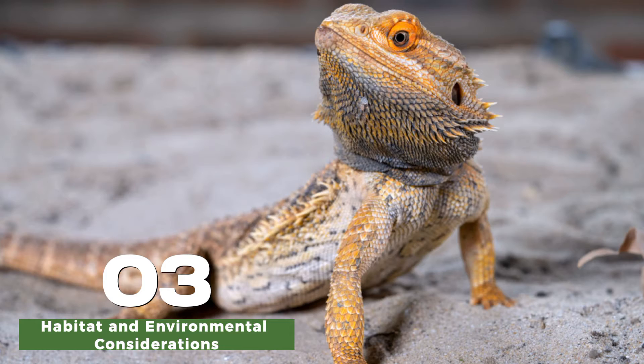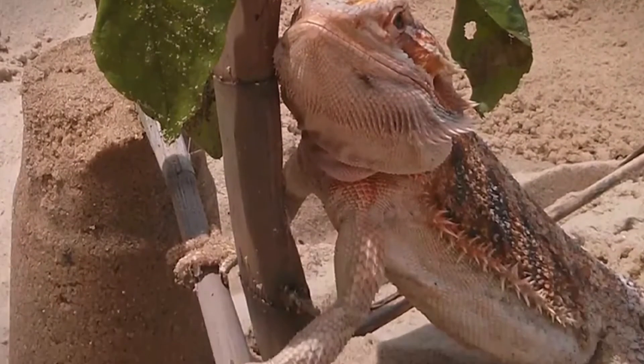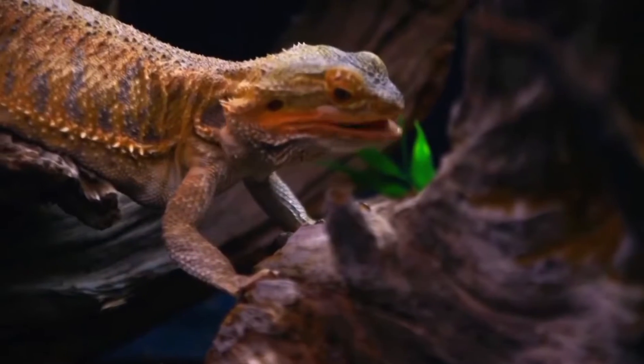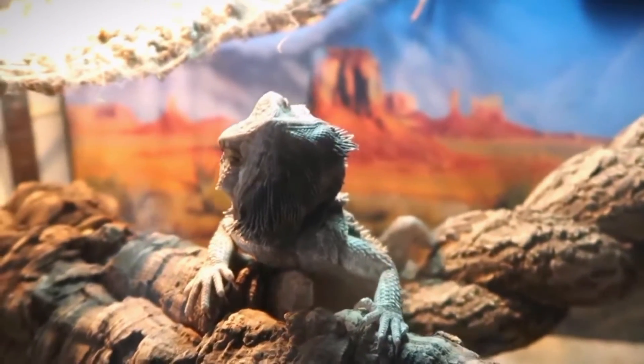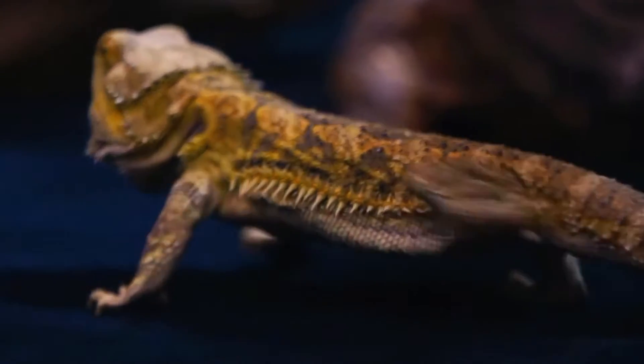Providing a suitable habitat is crucial for the growth and development of young bearded dragons. A spacious enclosure with adequate heating and lighting, including UVB lighting, is essential. Proper heating allows them to regulate their body temperature, while UVB lighting helps them metabolize calcium, which is vital for their bone development.